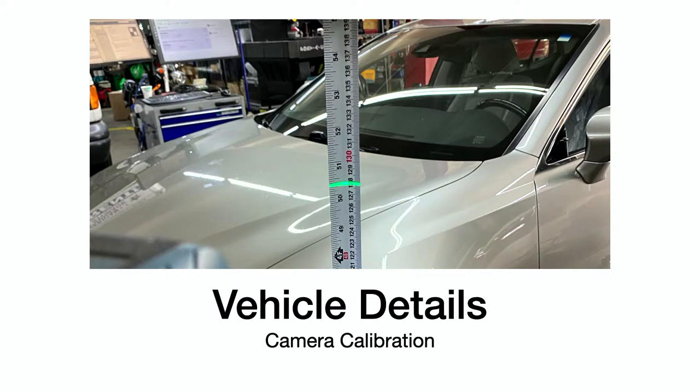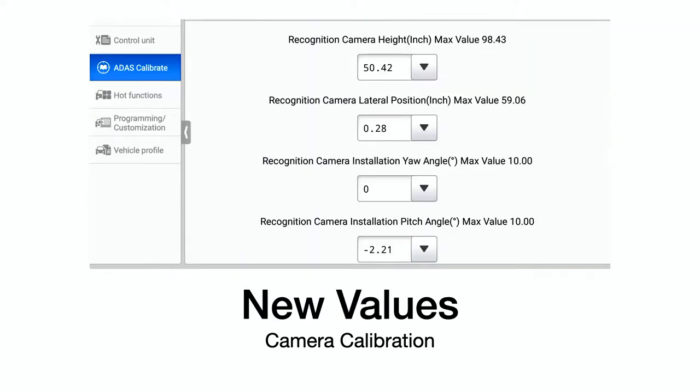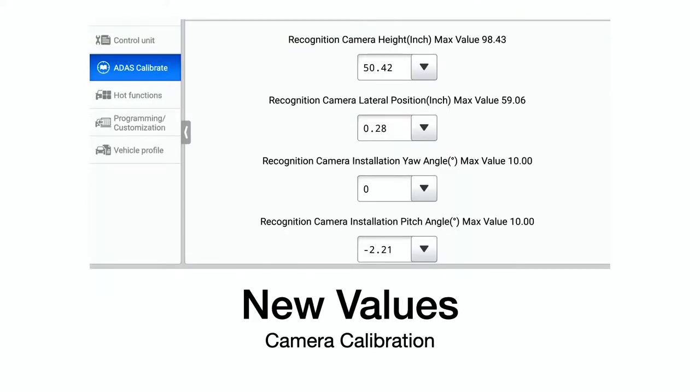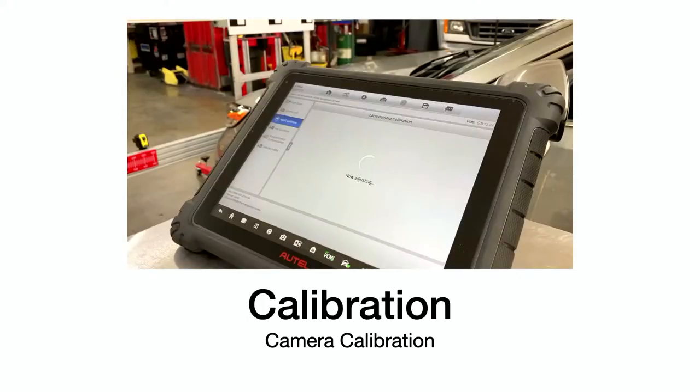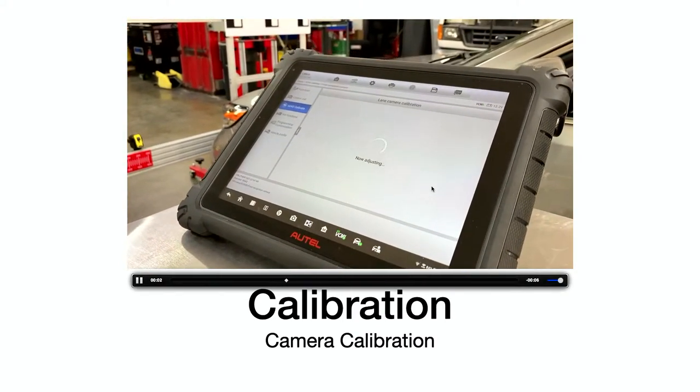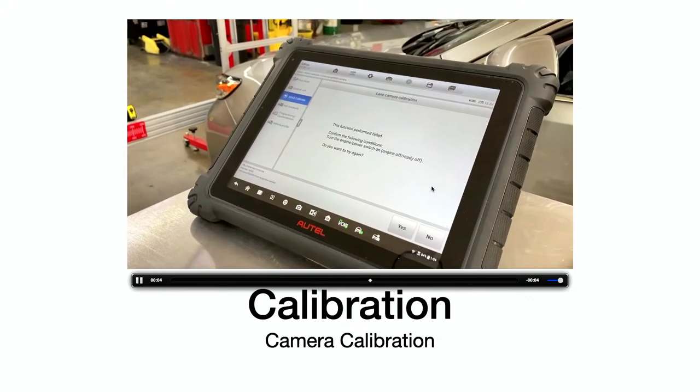We measured it — it's about 50.25 inches, and this is showing 50.42, closer to a half inch. We adjust that, then do the calibration. This is the video right here: now adjusting...